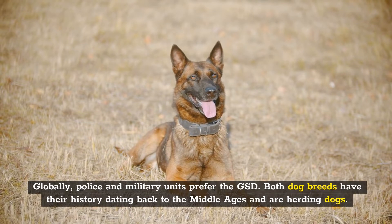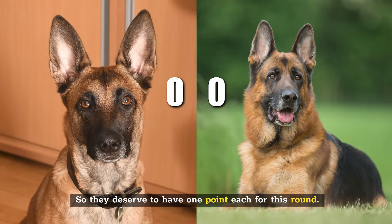Both dog breeds have their history dating back to the Middle Ages and are herding dogs, so they deserve one point each for this round.